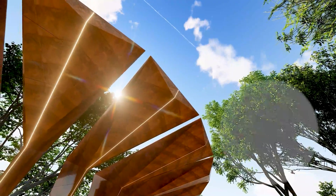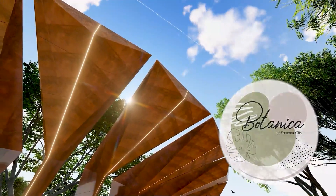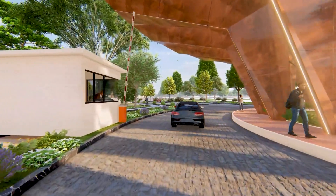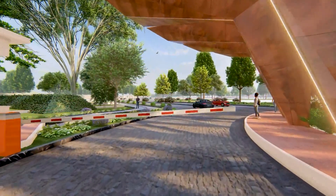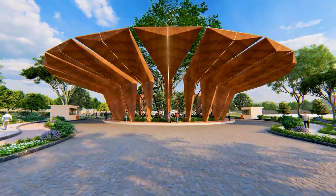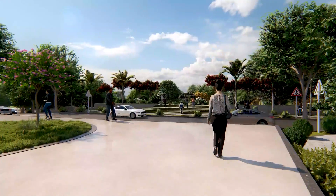Introducing our iconic project, Shilpa Raghava Botanica at PharmaCity, which is spread across 331 acres. Welcoming you with an elegantly designed grand entrance arch, and 100 feet, 60 feet and 40 feet wide BT roads.